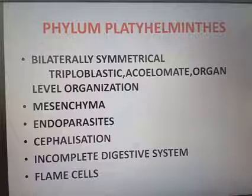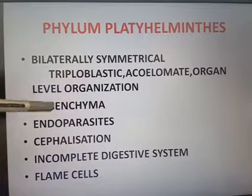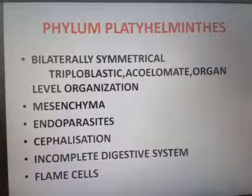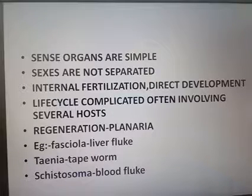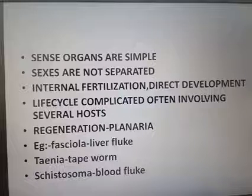The space between the body organs and the body wall is known as mesenchyma. Sensory organs are simple. Sexes are not separate. Fertilization is internal — meaning the fusion of egg and sperm occurs inside the body. Direct development means there is no larval stage.